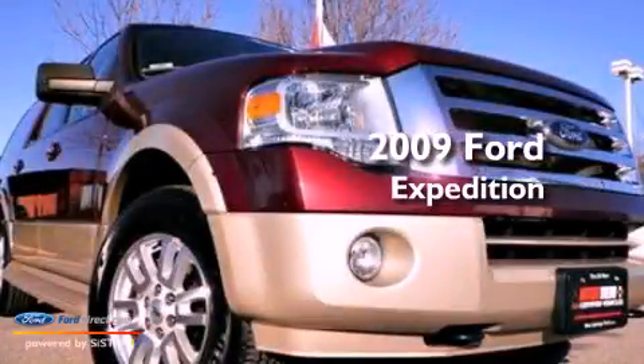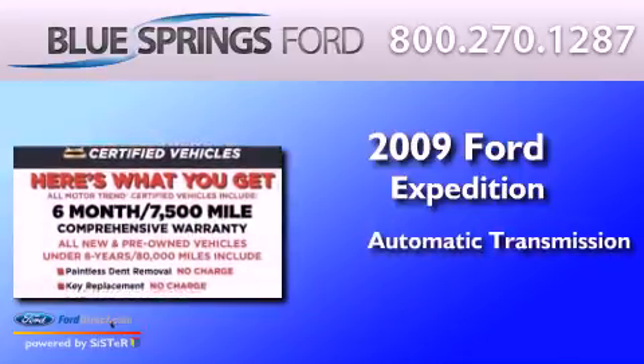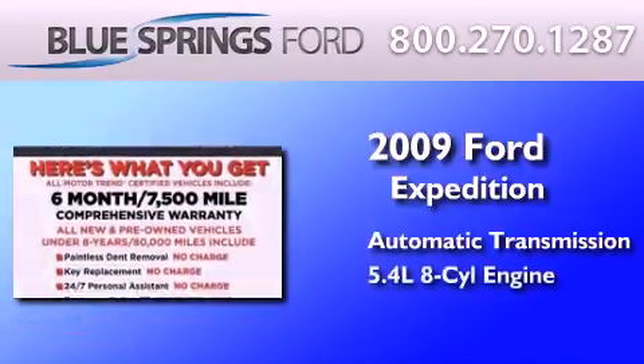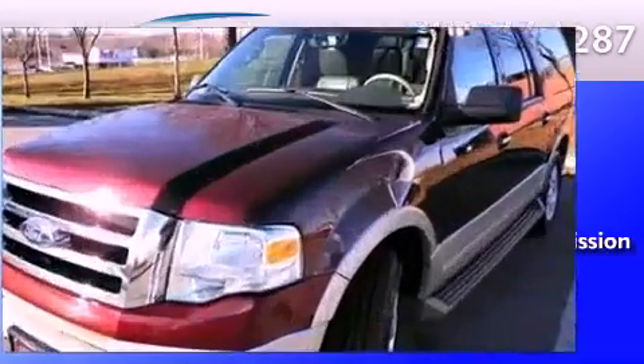This is a 2009 Ford Expedition. This SUV has an automatic transmission, a 5.4-liter V8, and the added safety and control of four-wheel drive.